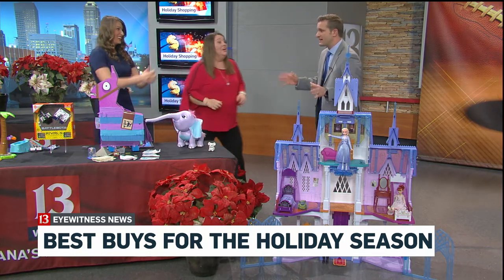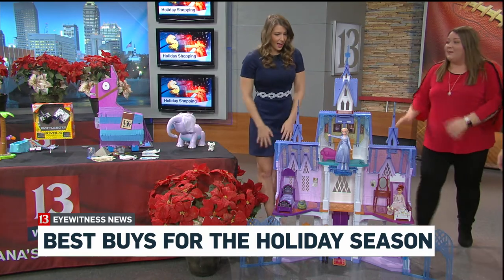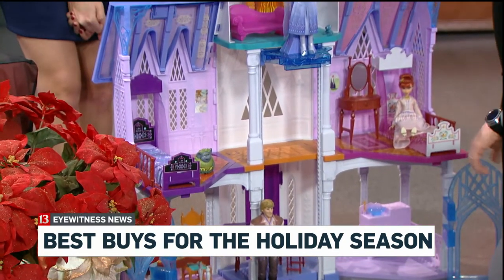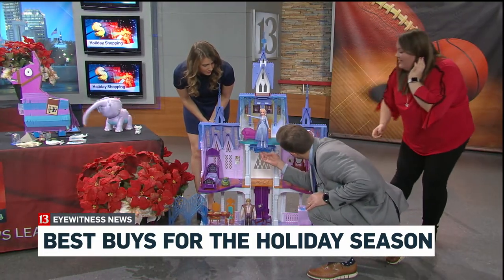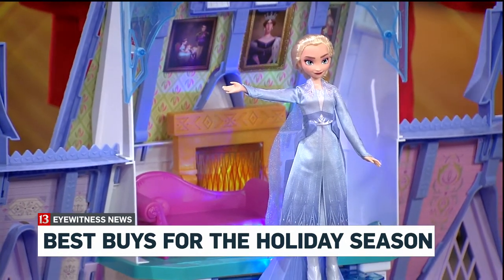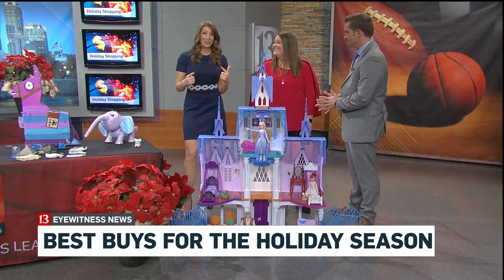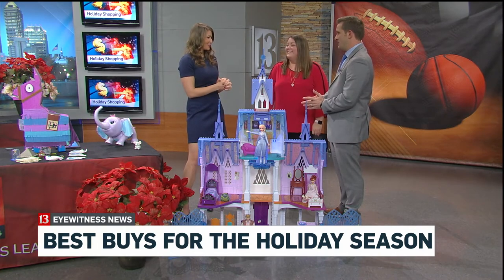We've got about 30 seconds left. This is the granddaddy of them all — the Disney Frozen 2 Ultimate Arendelle Castle playset. This is amazing. When I'm not wearing heels, this is literally my height. There are seven rooms for kids to play with their dolls, 14 accessories — it's the ultimate play experience. And if you press that button, you can see a light show inspired by the northern lights. It's gorgeous. And just in time for Frozen 2, coming out next week.